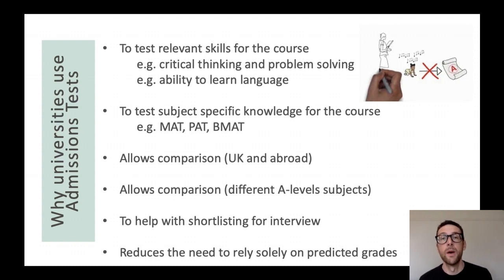It also helps us by giving us one bit of information about you that is beyond what your teacher prediction of your performance will be. Now, teacher predictions are great but they can be a little bit inaccurate — a lot of students do better than their teachers predict, for example. So the test is a really good opportunity for you to shine.